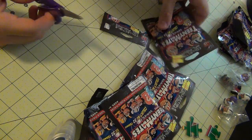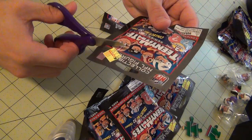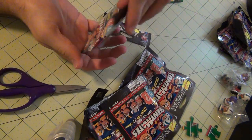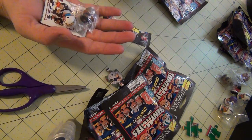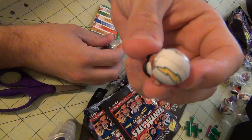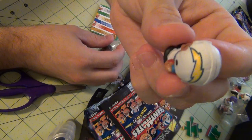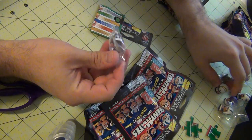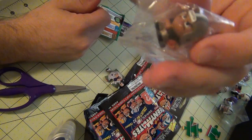Let's open up the fourth one. We will have the running back for the San Diego Chargers and the running back for the New Orleans Saints.